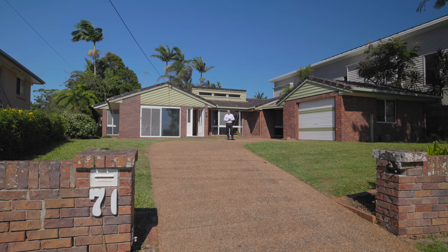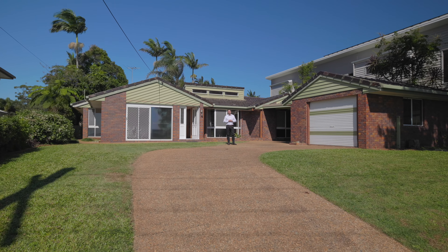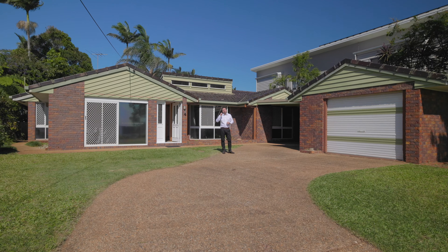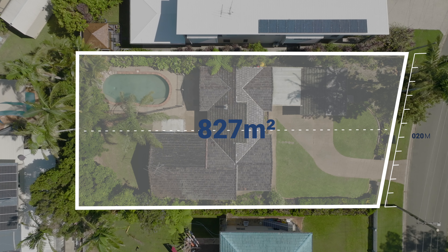G'day guys, Ryan McCann here from First National Real Estate at Cleveland. Welcome to 69 to 71 Torquay Road at Redmond Bay. This is an absolutely fantastic property, a fantastic opportunity. This property here is on two blocks, one title. It's got 820 square metres in total and there's a 20 metre frontage.